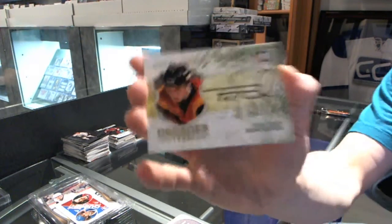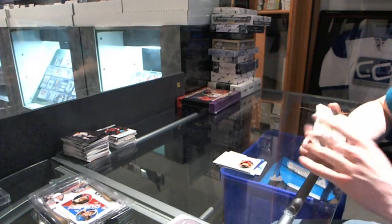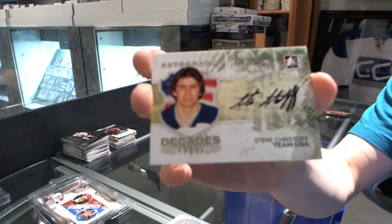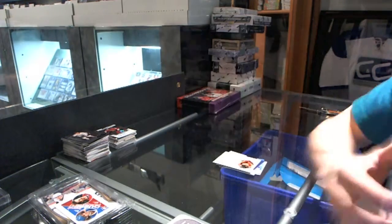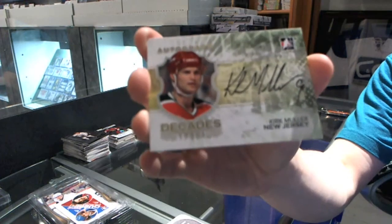Autograph for the Vancouver Canucks: Tony Tanti. Team USA autograph: Steve Kristoff — we've got to double-check who he played for. And we've got an autograph for the New Jersey Devils: Kirk Muller.